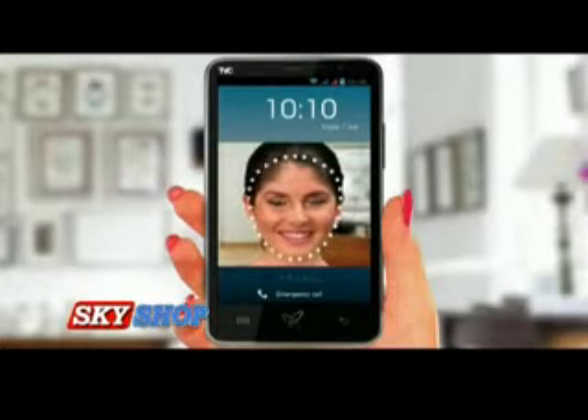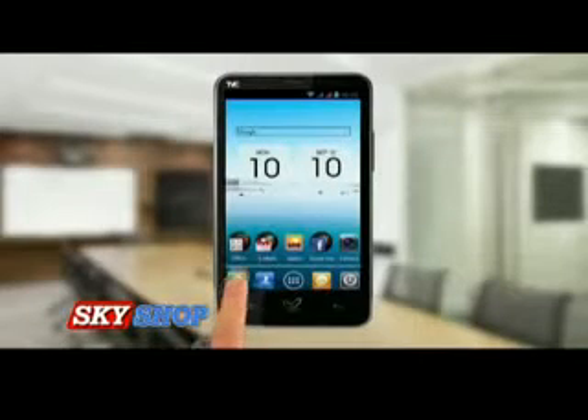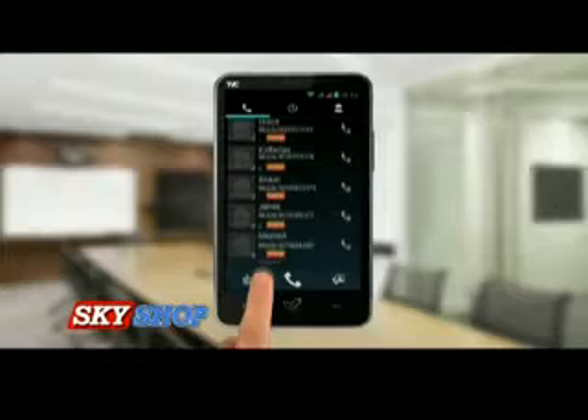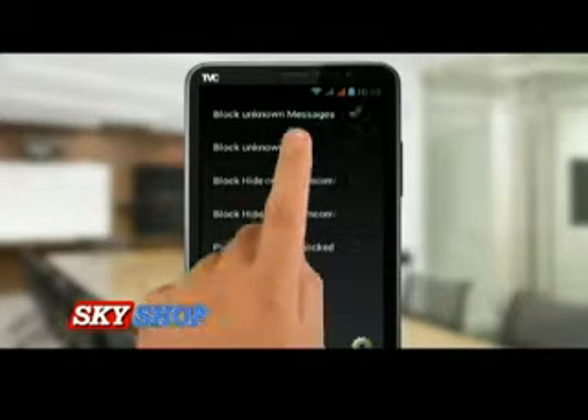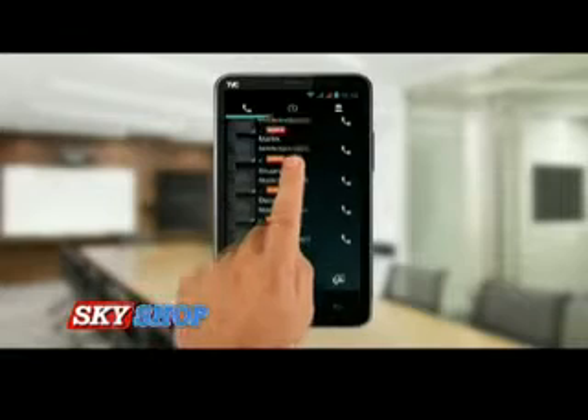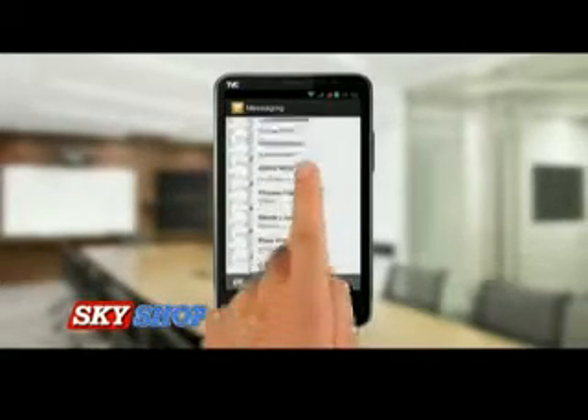With its call block feature you can block all unwanted calls and SMS from phone numbers not stored in your contact list. With its call logs you can check and know all the unwanted calls or messages you have received.